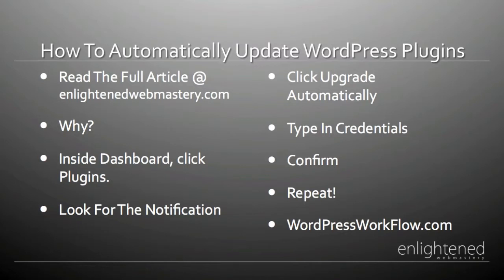You can read the full article at EnlightenedWebmastery.com where I go into a little more detail and you can follow along step by step more easily.